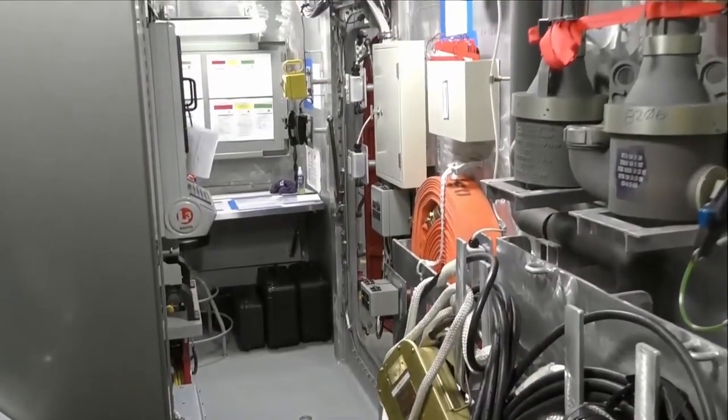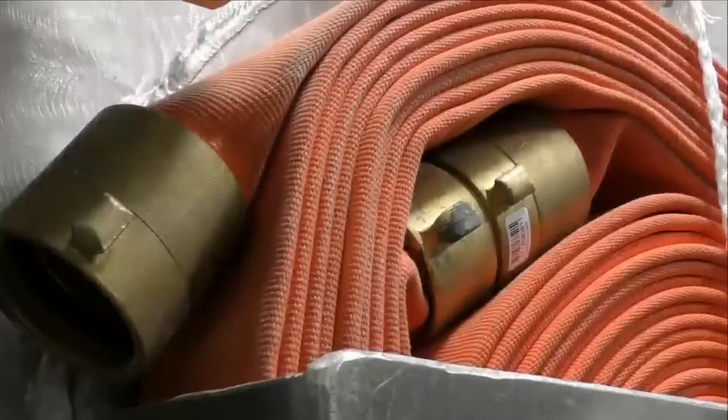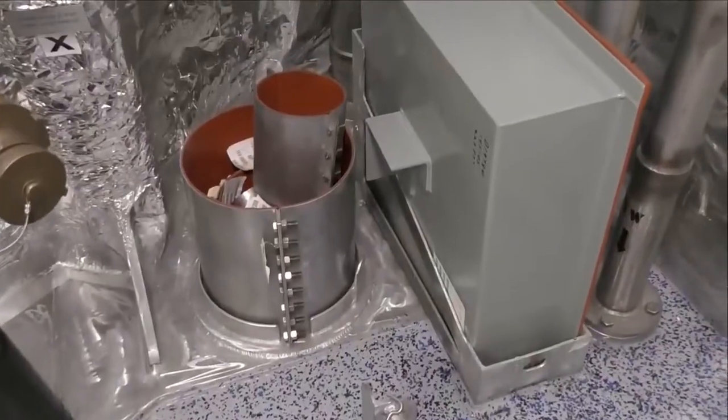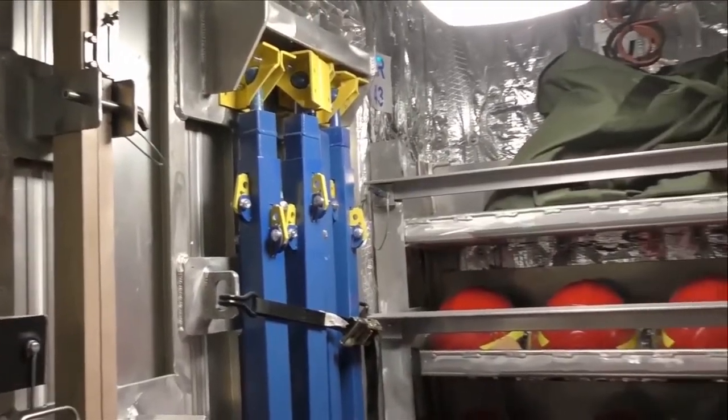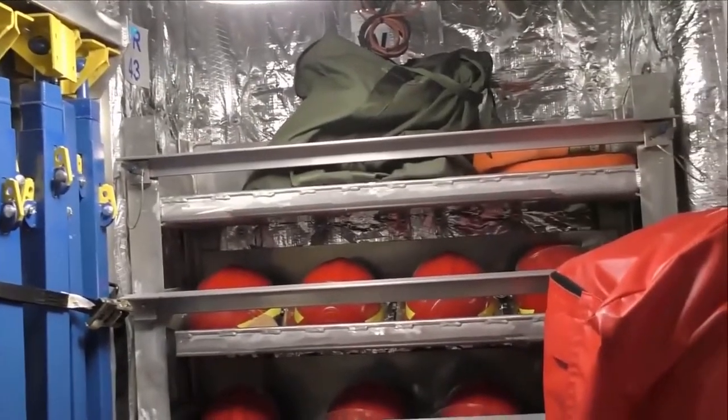I'm Damage Control First Class Flight Officer Anthony Harris from San Diego, California. Behind me is one of our three vital repair lockers which holds all of our damage control equipment, which is essential to Savannah's survivability. In this locker, we have equipment that is used to combat fires, flooding, structural damage, and other casualties. Damage Control is an all-hands effort and we train tirelessly to make sure that we can perform when we need to and be ready for the fight.